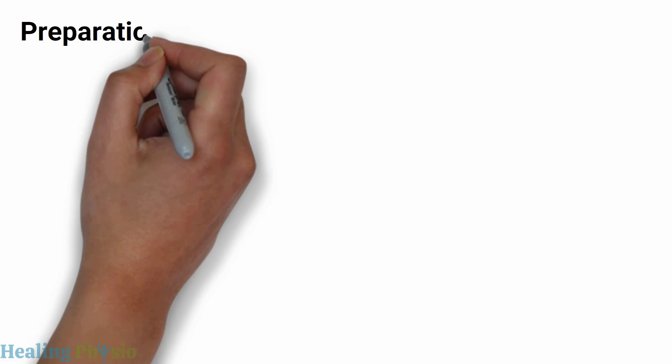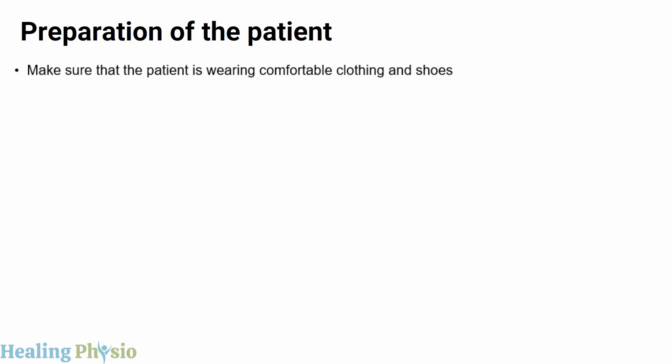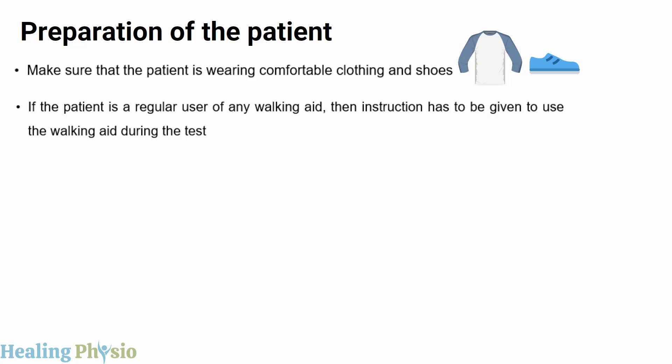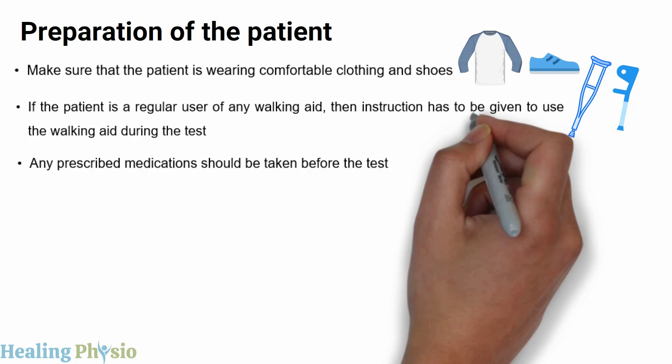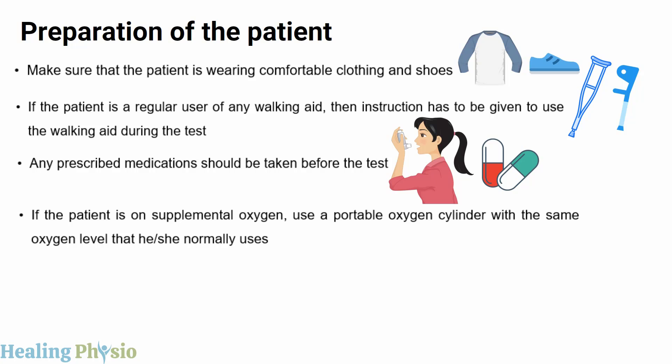For patient preparation, ensure the patient is wearing comfortable clothing and shoes. If the patient regularly uses a walking aid such as a walker, crutches, or cane, instruct them to use it during the test. Any prescribed medications, such as bronchodilators, should be taken before the test. If the patient uses supplemental oxygen, use a portable cylinder at the same level normally used.